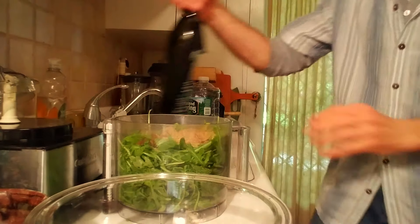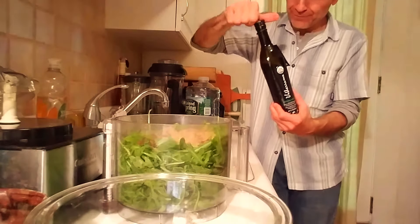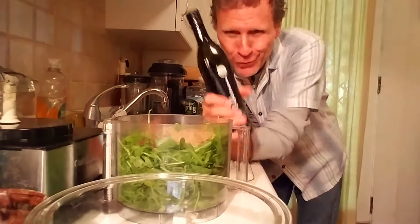And now for the secret special ingredient: organic hojiblanca olive oil. There's a story behind this.